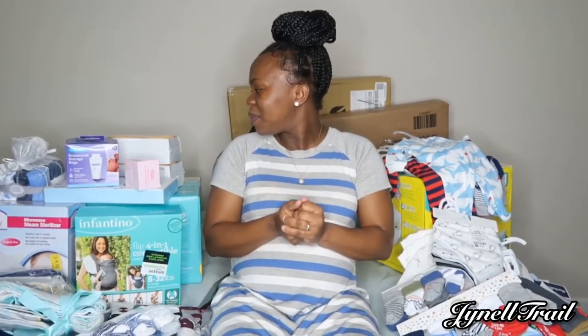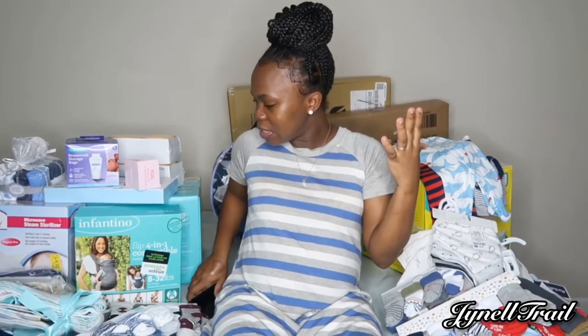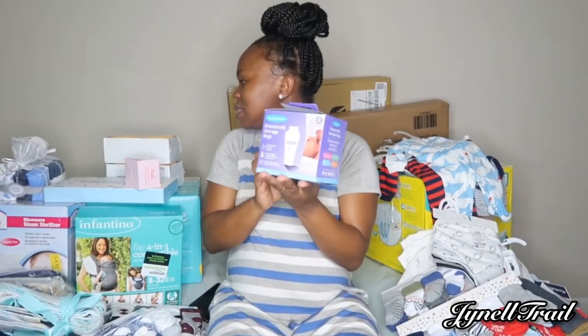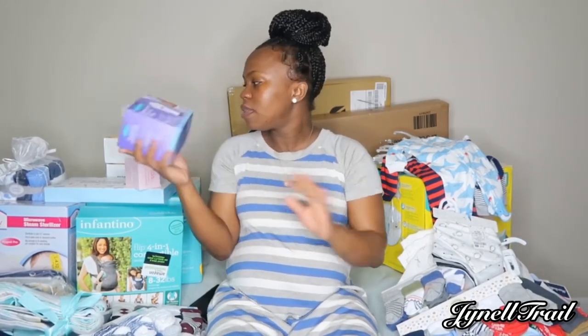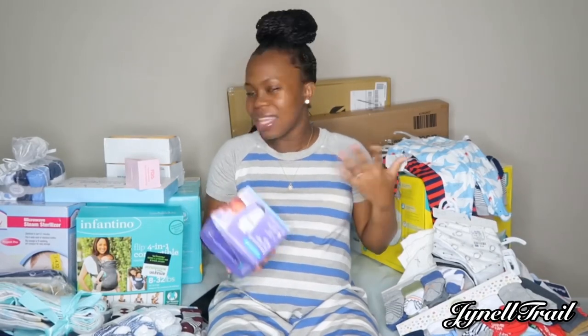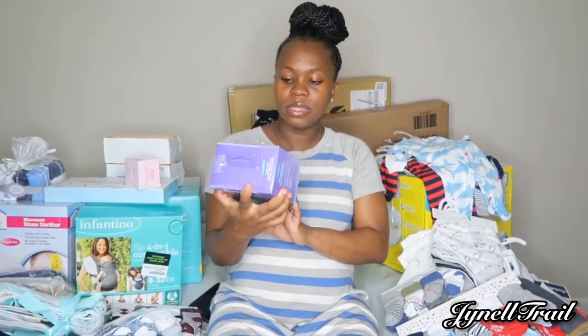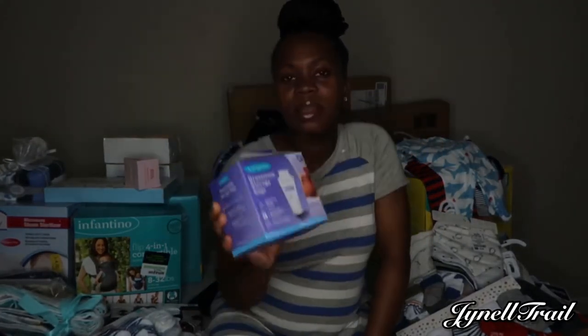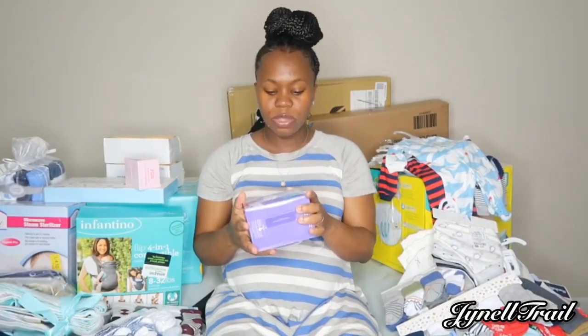All right, so first thing is first. This is a breast milk storage bag, and I got this — most of the things that you guys are seeing here I got from Amazon and Ross. So these are the breast milk storage bags, this is what they look like. I'm not gonna open it simply because I'm not ready to use them, so I don't want to open them for the sake of this video.